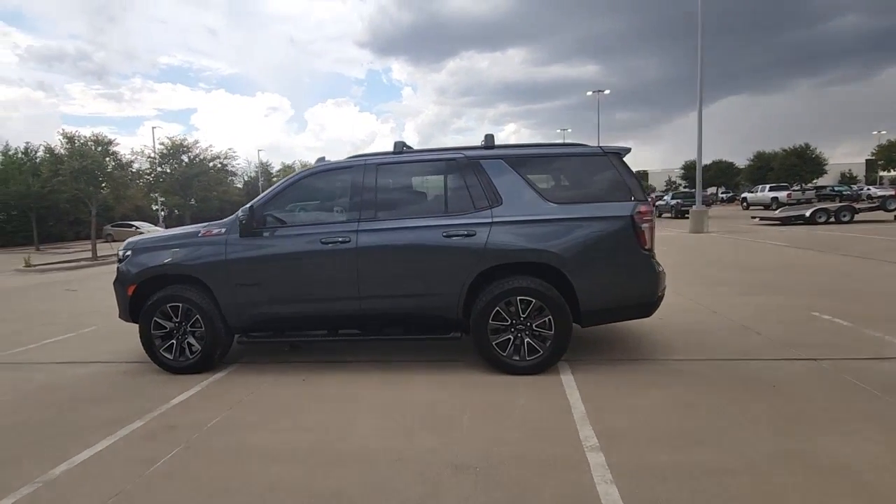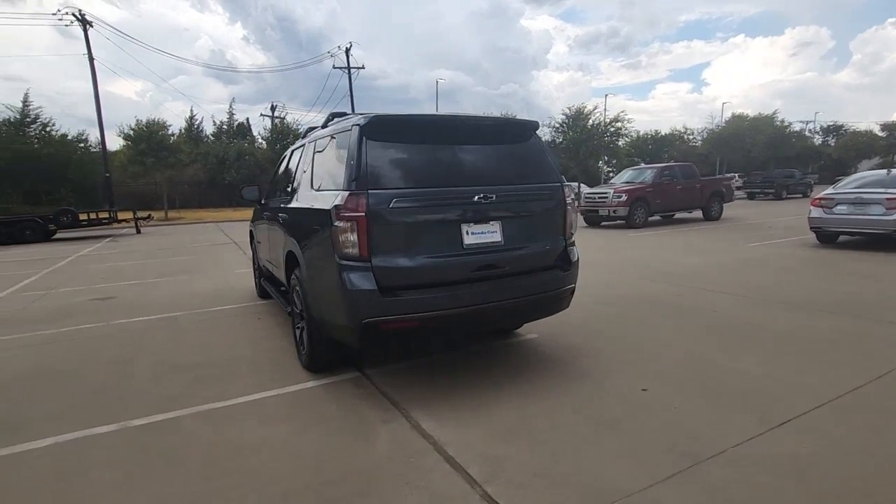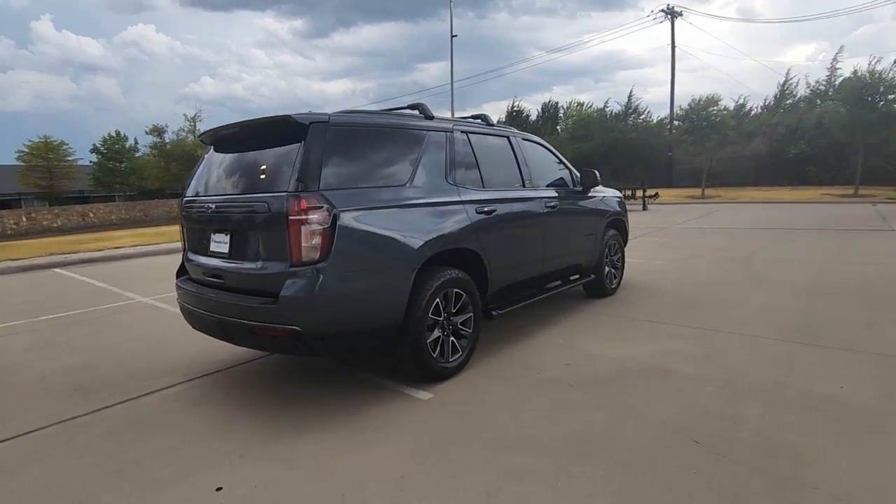Take a moment to check out the 2021 Chevrolet Tahoe. This vehicle is an outstanding buy with fewer than 30,000 miles on the odometer.